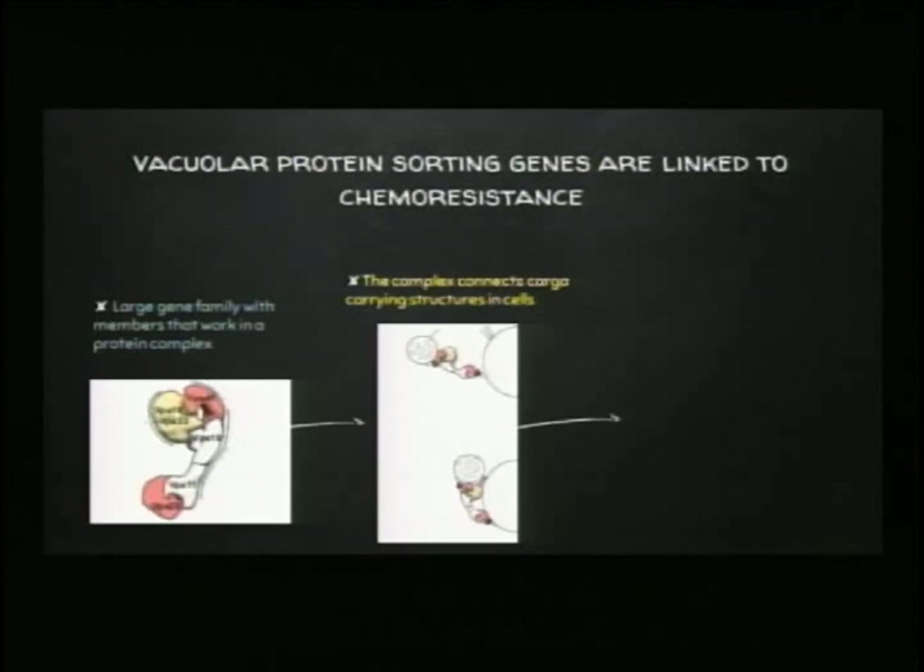The HOPS complex connects one structure containing some type of protein cargo to a second structure that needs that cargo. When we mutate a protein in this complex, we are unable to connect two structures together. Perhaps one of these structures is maintaining a chemotherapeutic drug and taking it to the right destination, and without these proteins, that transport is disturbed. Once this complex connects two structures, they are close enough to fuse, and that precious cargo can be transmitted into the second structure.